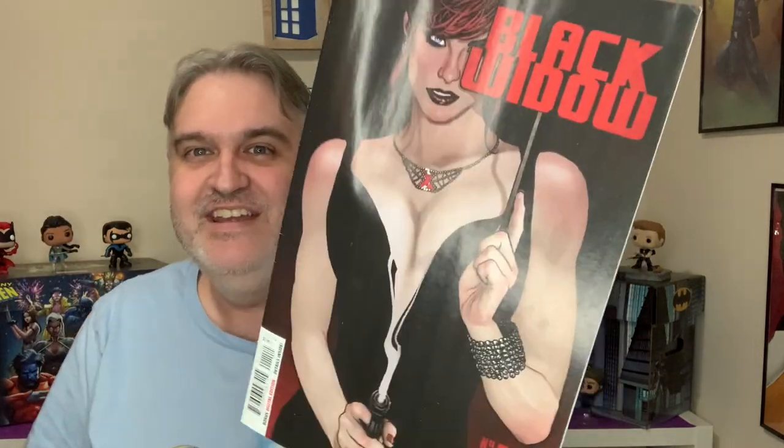Next is Black Widow No. 11, and it is a cover by Jordi Belair. Just look at that — her gun, the smoke from her gun becomes her dress and her body, and she's got an umbrella that becomes the words 'Black Widow.' It's so different. It just goes against what most comic book covers do. I love it when they play with negative and positive space like this.